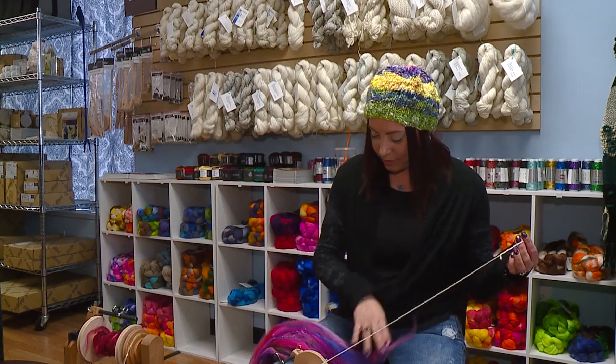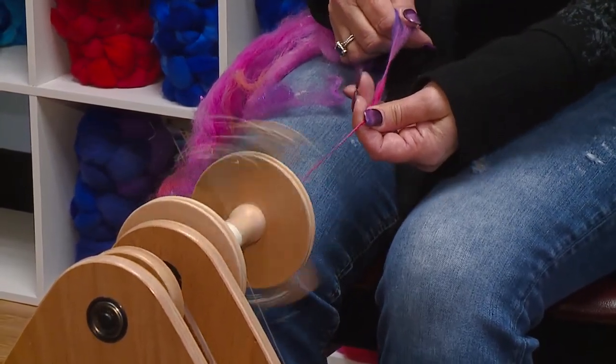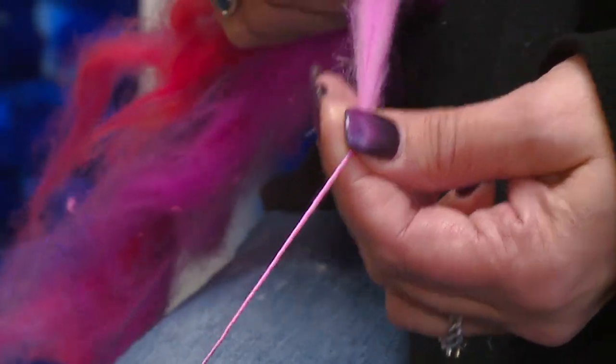I am getting ready to turn a bat into yarn. We teach beginner spinning, and with that we support it with all the fibers that you need. We also do advanced techniques to advance your crafts so that you can learn more about what it takes to spin yarns and fibers for whatever project you're going to be making.